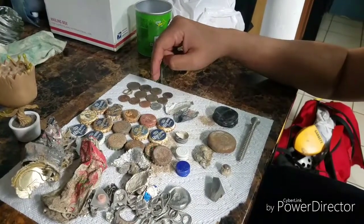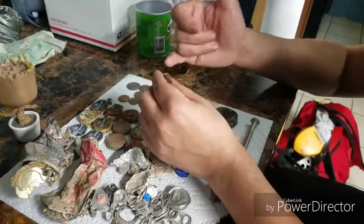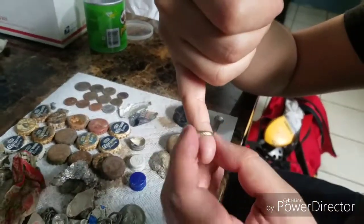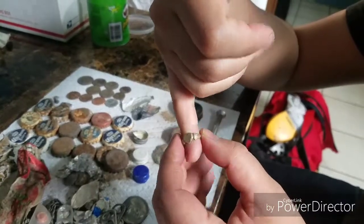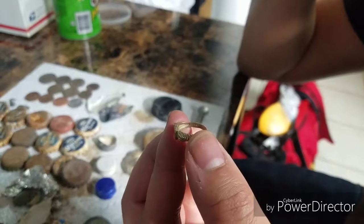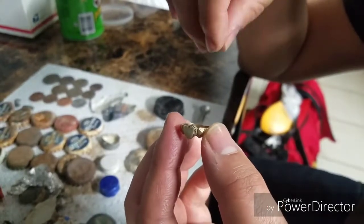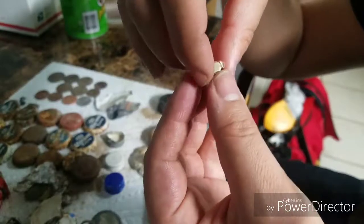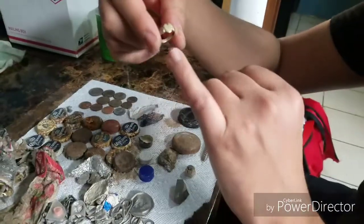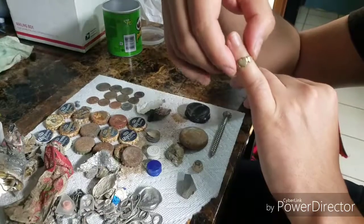The good stuff: a quarter, four nickels, two dimes — that's 65 cents — and four pennies, so 69 cents in total today. The best find — I was able to get the shape pretty round on this ring. On the inside, it's marked 14k. Hopefully this is gold. I cleaned it up a little bit and I'm going to keep it. I don't have anything to weigh it with, but it's a nice little ring — I think it's like a pinky ring or a ring for a really small, petite girl.